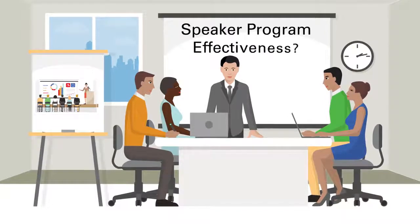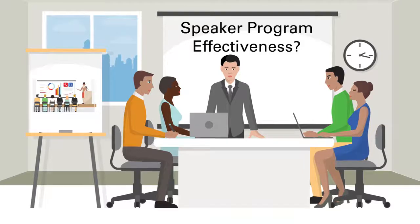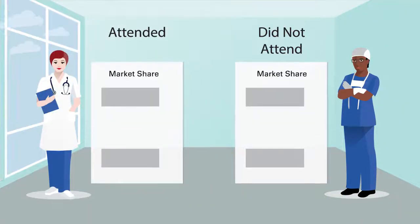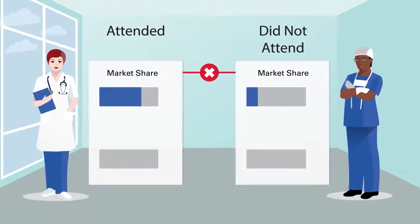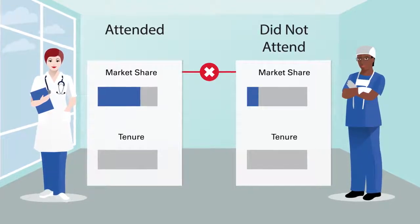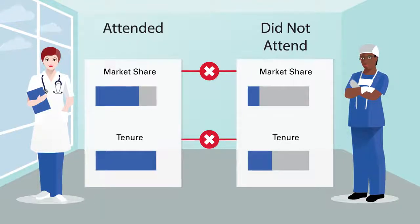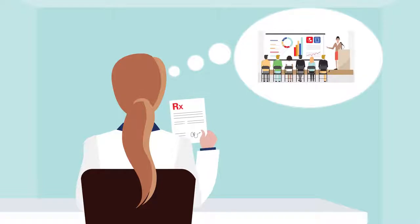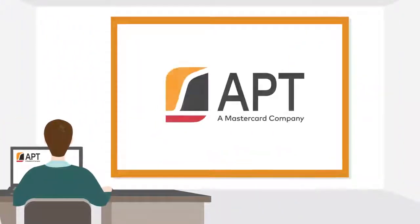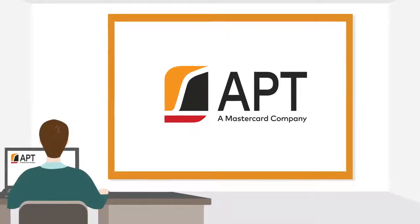Unfortunately, analyzing the impact of these events and understanding how to improve them was complicated. Physicians who decided to attend were naturally more likely to prescribe the drug in the first place. The differences between attendees and other physicians made it difficult to answer the critical question: how many incremental scripts do physicians write because of the event? The organization turned to APT's Test and Learn software to accurately isolate the impact of this program.